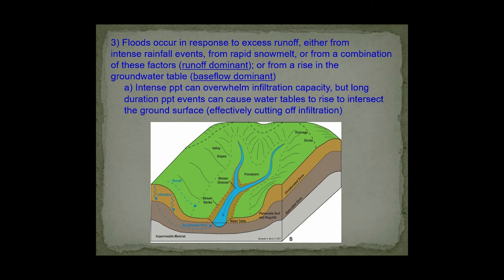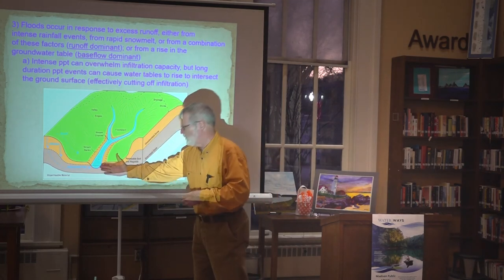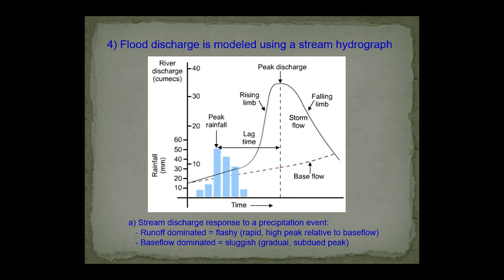Why do floods occur? They occur in response to excess runoff, either during or after intense rainfall, from snowmelt, or a combination of both — producing a runoff-dominant, flashy stream response called a flash flood. On the other hand, water contributed from the groundwater system produces a more sluggish flood response — it can still flood, but more gradually. Our stream system receives both runoff and groundwater flow, and both can cause the stream to exceed its storage capacity.